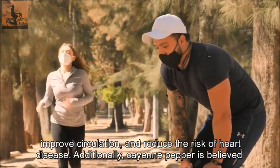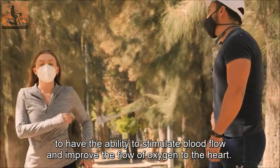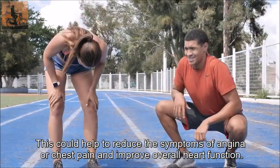Additionally, cayenne pepper is believed to have the ability to stimulate blood flow and improve the flow of oxygen to the heart. This could help to reduce the symptoms of angina or chest pain and improve overall heart function.